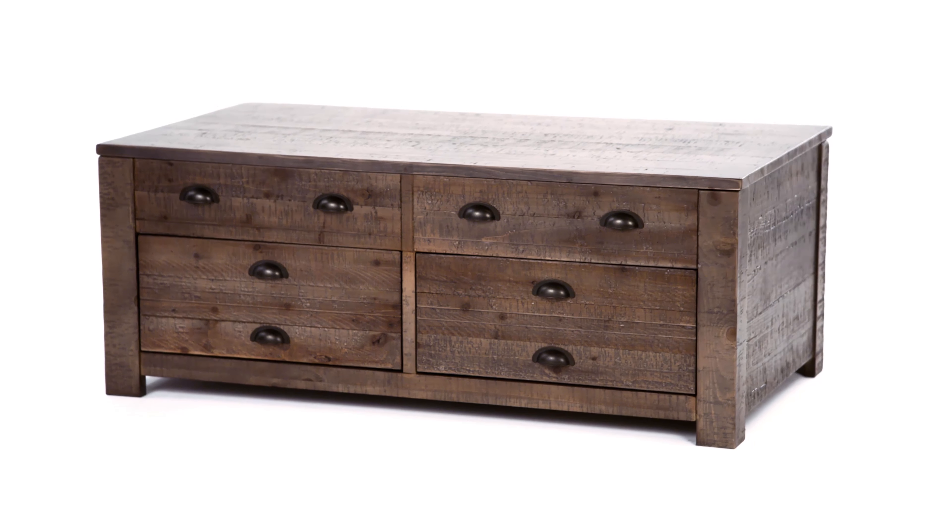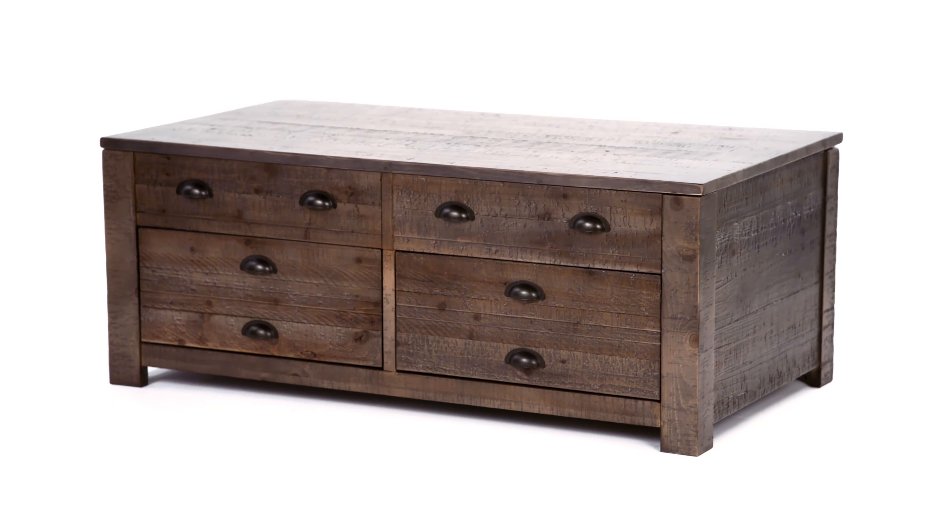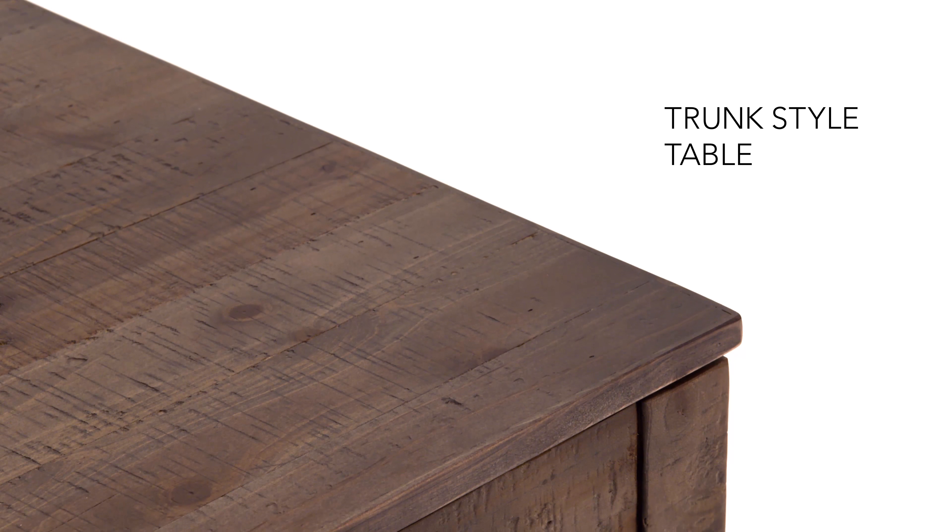Is industrial style with old-world inspiration right up your alley? If so, you'll love this incredibly textural finish with pewter-tone hooded hardware.